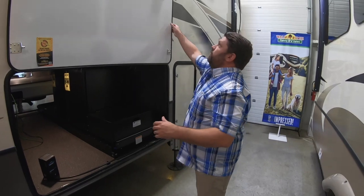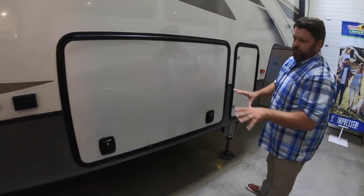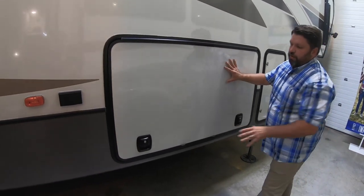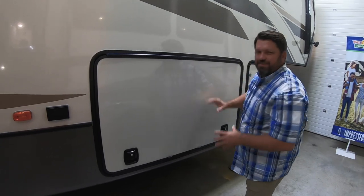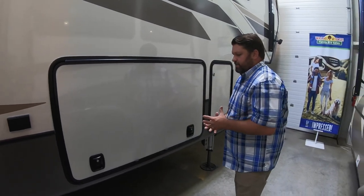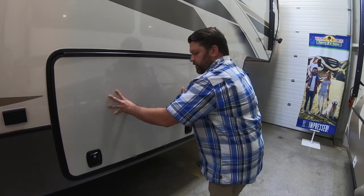Notice how nice and clean these pass-through storage doors close. We build our doors in-house. We use real metal slam latches, not cheap plastic slam latches, and we put the catches behind the rubber seal so the door seals more tightly.